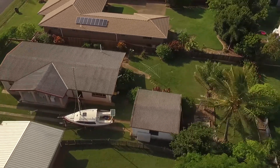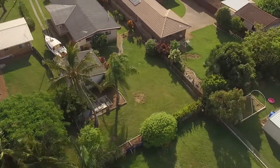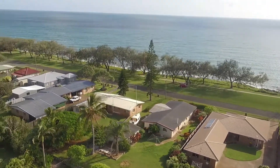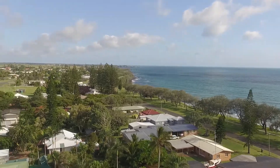Every now and then opportunities present themselves that simply just can't be missed out. 30 The Esplanade, Elliott Heads, is perfectly positioned overlooking the inevitably built out views of the Pacific Ocean. The property is within walking distance of pristine beaches with fishing and diving at the front door.